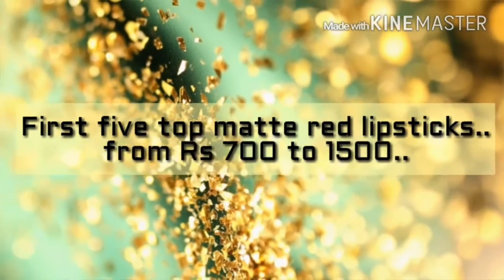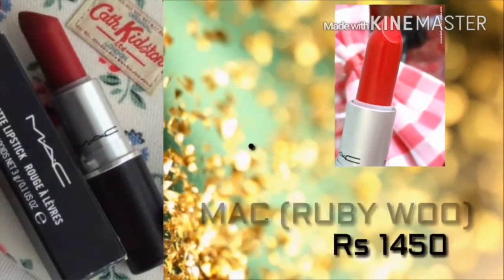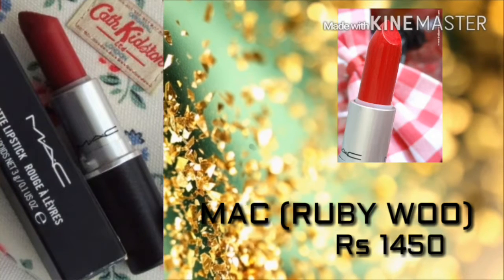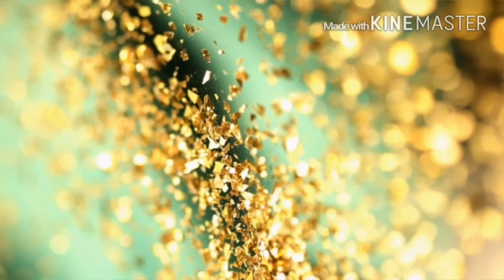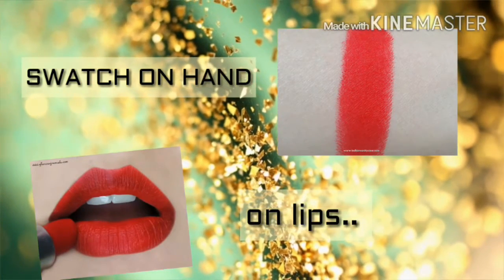We are going to start from the top 5 lipsticks in the range of ₹700 to ₹1500. Firstly, I'm going to start with the MAC lipstick in the shade Ruby Woo. It's a famous color among celebrities and the price is also high compared to the other lipsticks. As you can see the swatches, it's a lovely red color and I think every girl must have it.